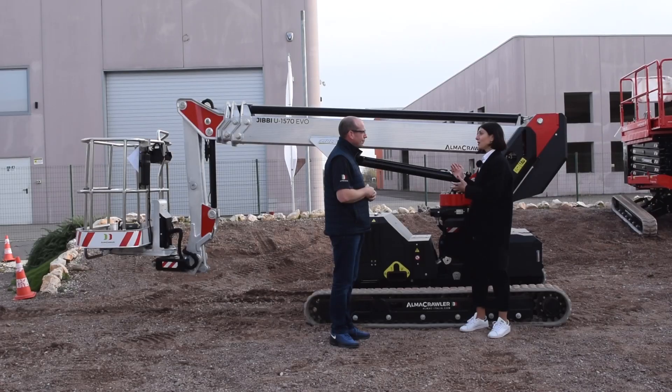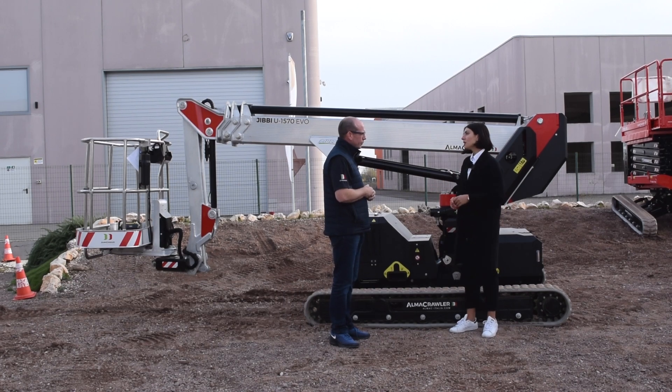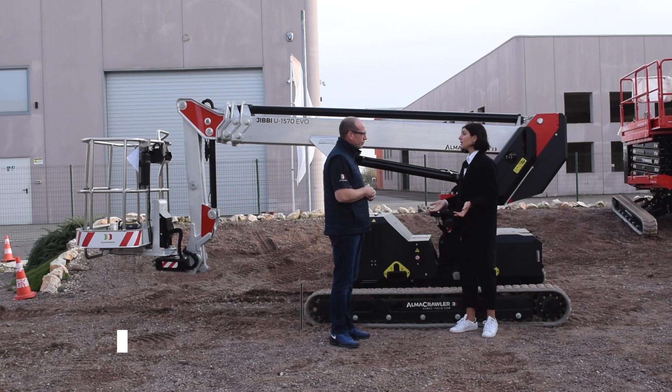So here comes the Jibby U1570. This is a Jibby in every sense, but it is a project we worked on with Multitel Palliero because they provided the aluminum technology to create this boom that you see behind us. Primarily we built it to lower the weight — this is a 2.9-ton machine, so it is now transportable by trailer, with very low ground pressure.